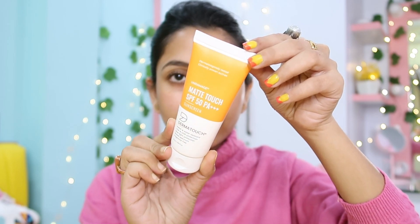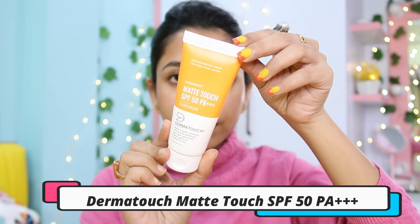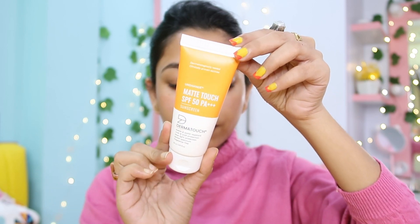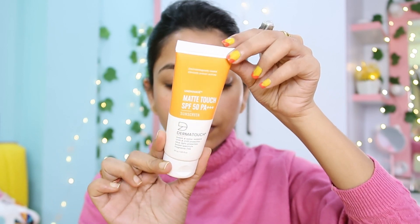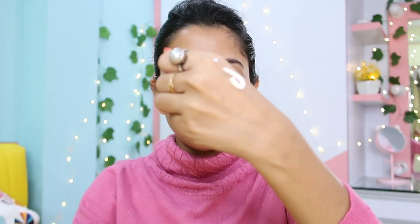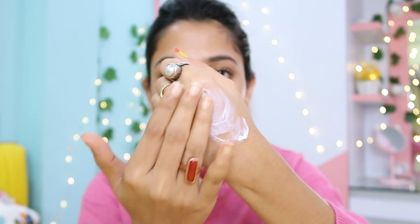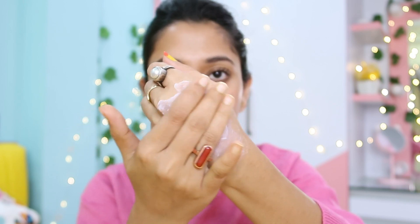Today I am going to recommend you Derma Touch Matte Touch Sunscreen. It is dermatologically tested and formulated with clinically proven actives to provide broad spectrum SPF 50 protection, perfect for outdoor activities. It is sweat and water resistant, protects from UVA, UVB, and blue light, and it is fragrance free. It provides a very good matte look on your skin.